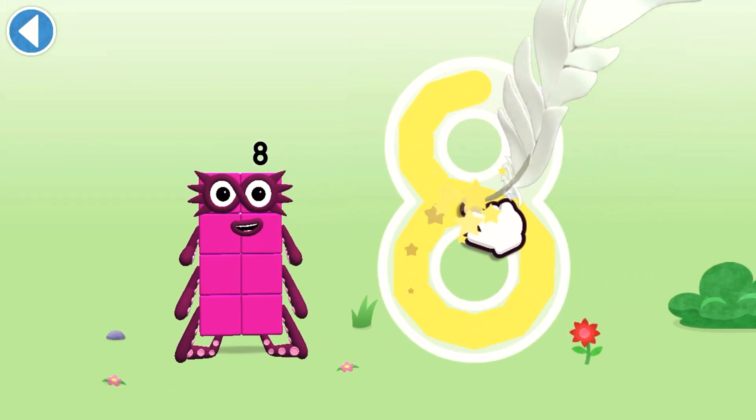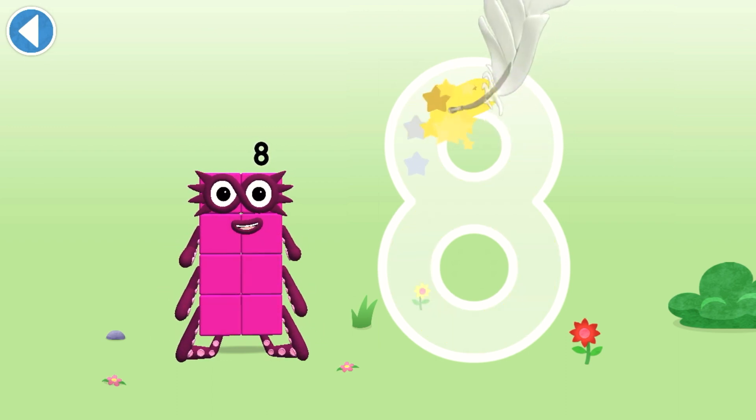An S to start, looking great! Loop back up and there's your 8!